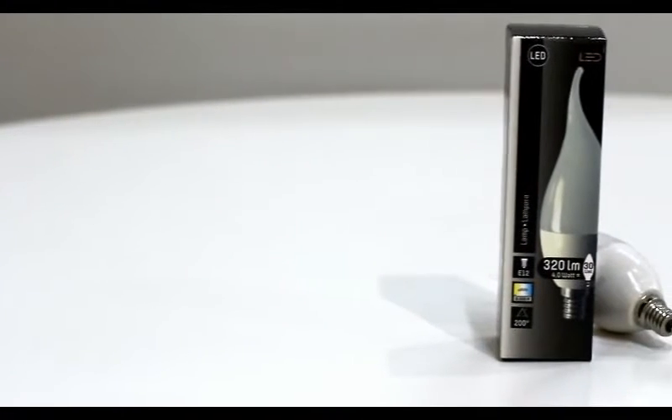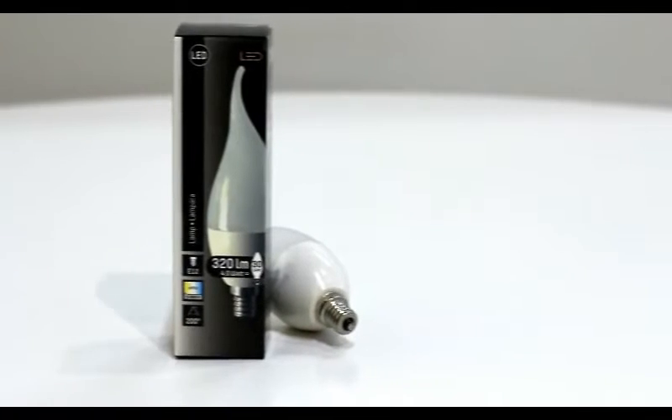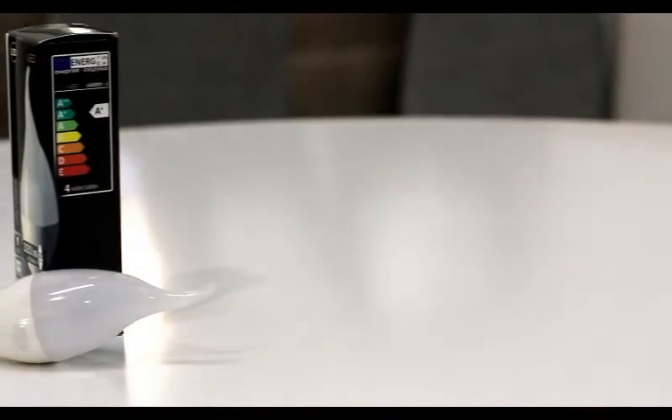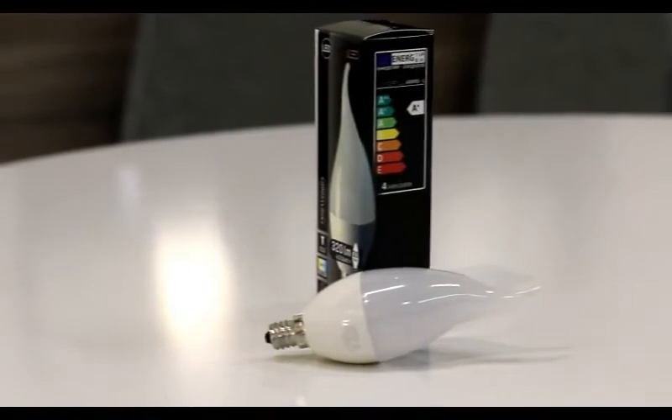LED light bulbs are the future, and the future is here now. Star LED is leading the way with a frosted flame tip LED candelabra light bulb. Engineered and designed in the United States, this light bulb excels in all testing standards for residential and commercial use.